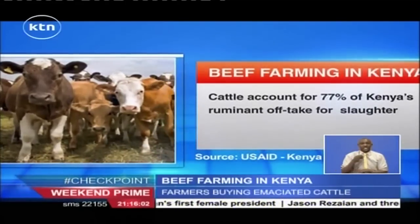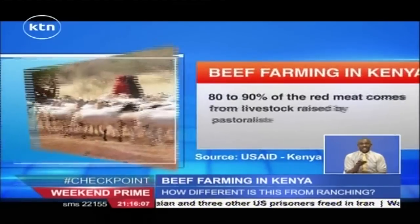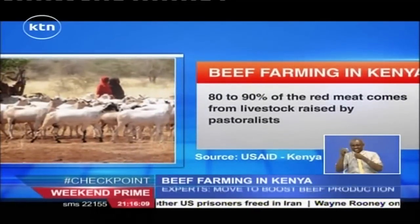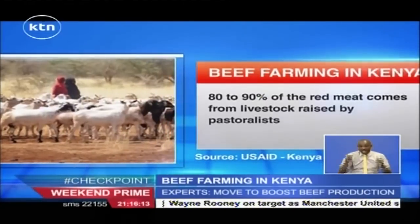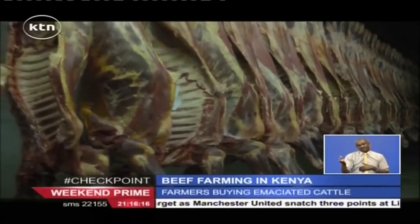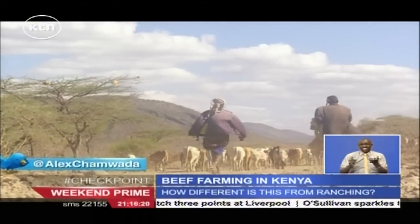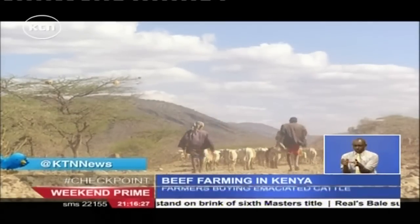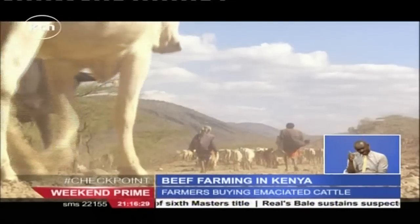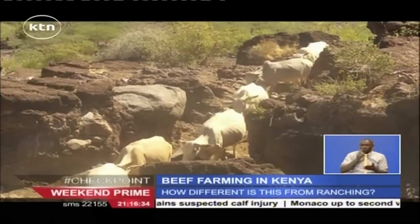Research shows that cattle are the most important source of red meat, accounting for 77% of Kenya's ruminant takeoff for slaughter. Approximately 80% to 90% of the red meat consumed in Kenya comes from livestock raised by pastoralists, with the remainder coming from highland cattle. Statistics further show that while Kenyan herders account for the majority of Kenya's meat supply, a significant portion — 20 to 25% — comes from livestock raised in neighboring countries.